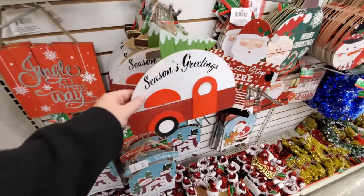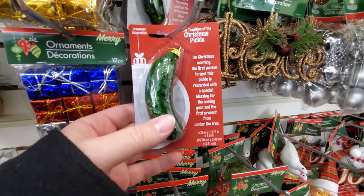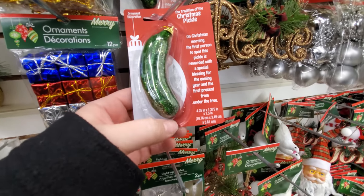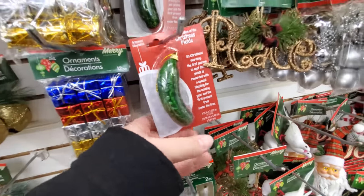Look at this — it's a little camper. The Christmas Pickle! On Christmas morning, the first person to spot this pickle is rewarded with a special blessing for the coming year and the first present from under the tree. What the heck? Christmas Pickle.